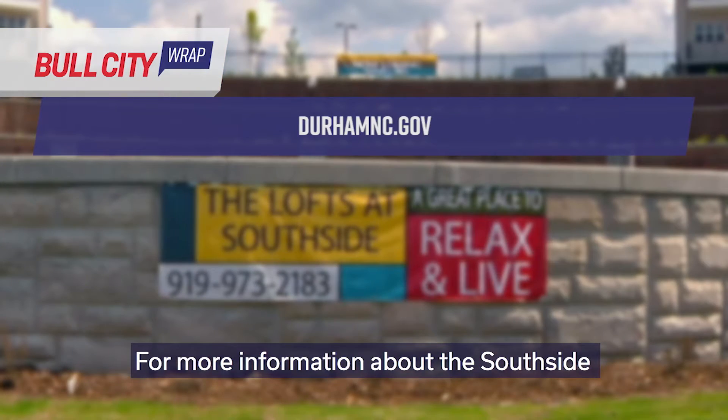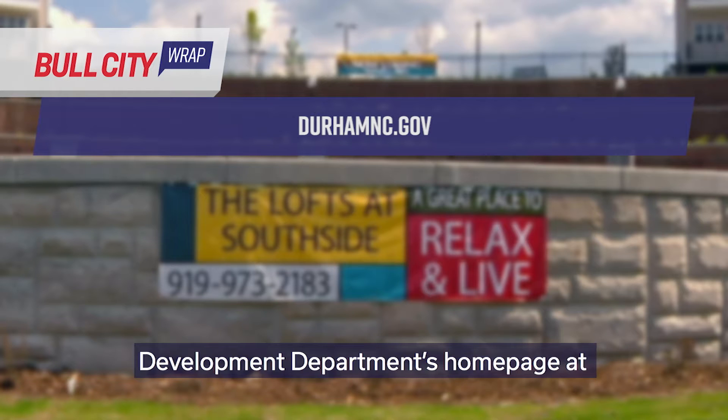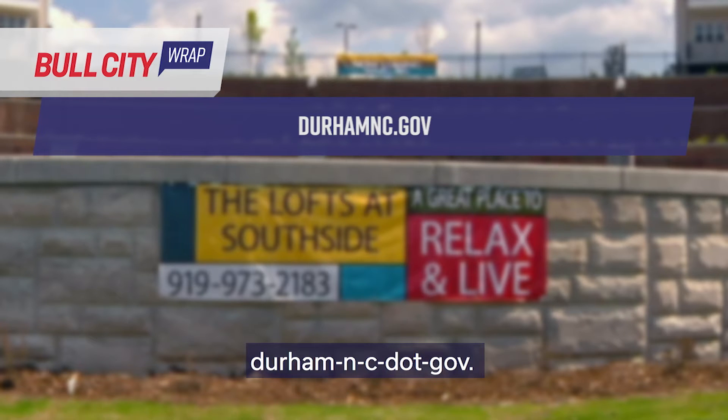For more information about the Southside Revitalization Project, visit the Community Development Department's homepage at DurhamNC.gov.